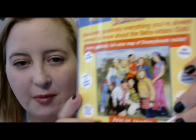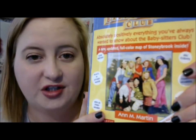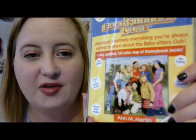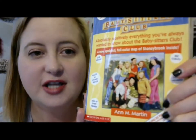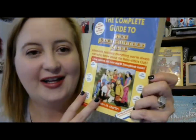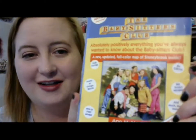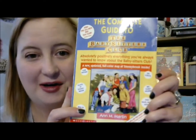Of all the Babysitter's Club covers there ever were, that is probably my very favorite picture of the girls in the club. I don't know what it is about that drawing — I think it's absolutely gorgeous. In all honesty I would love to get a print of that to put on the wall. I know I'm not 13 — I'm 38 — but if I had a room for all my books and stuff, that would be adorable. I just love that picture.